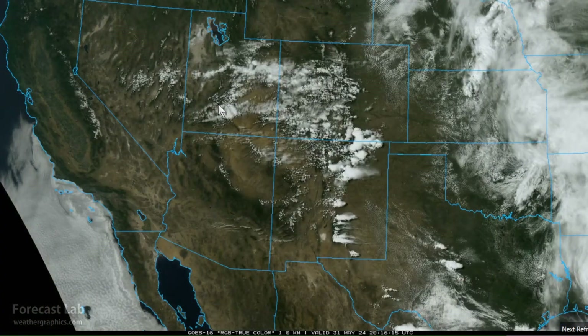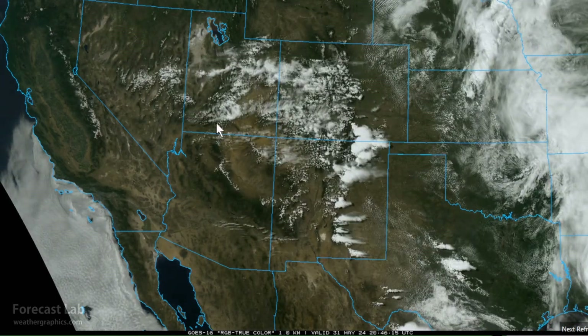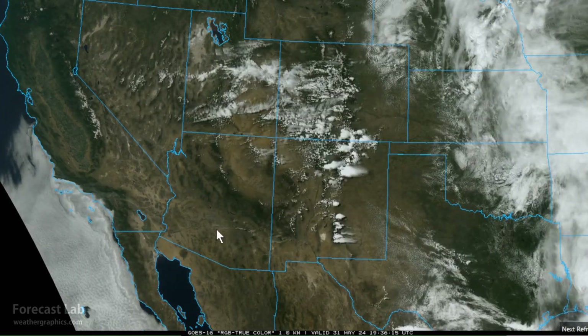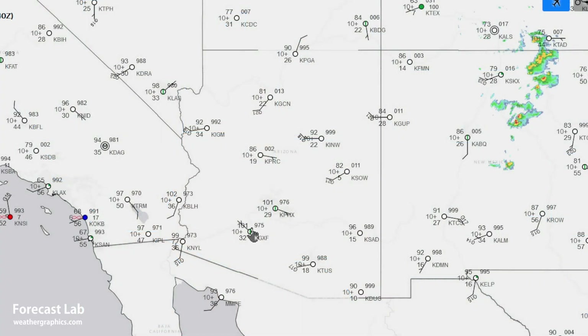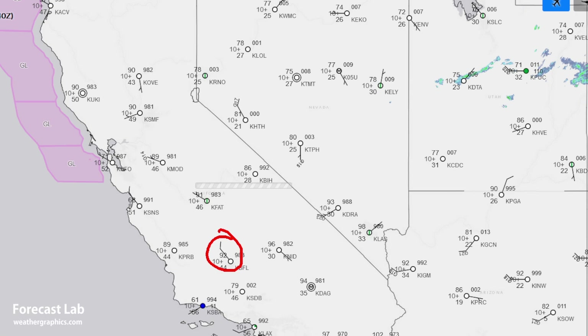In the southwestern U.S. we are turning up the heat — today is the hottest day of the week. Phoenix is expecting to reach 105°F, 100°F at Tucson, and temperatures approaching 100°F in the San Joaquin Valley. At this hour we've got 101°F at Phoenix, 98°F at Las Vegas, 92°F at Bakersfield, and 90°F at Sacramento.